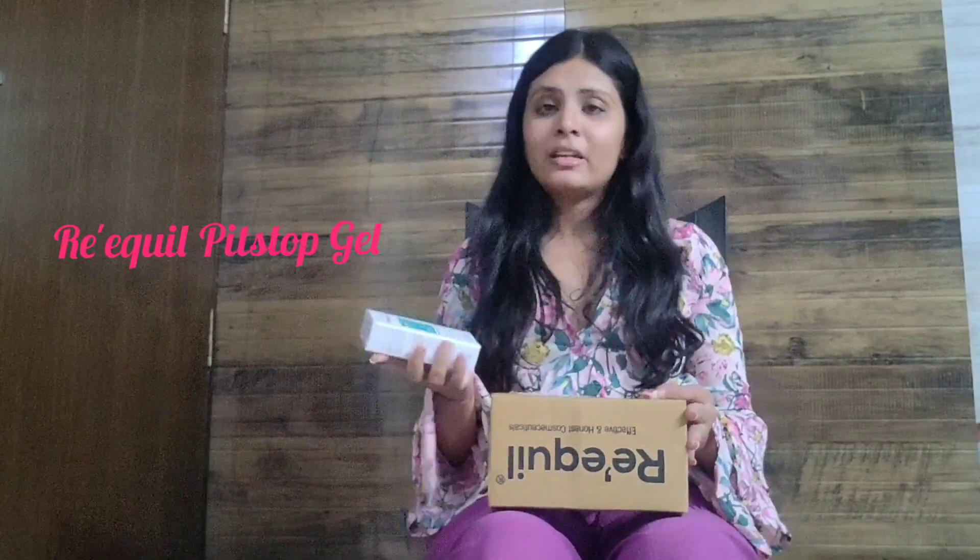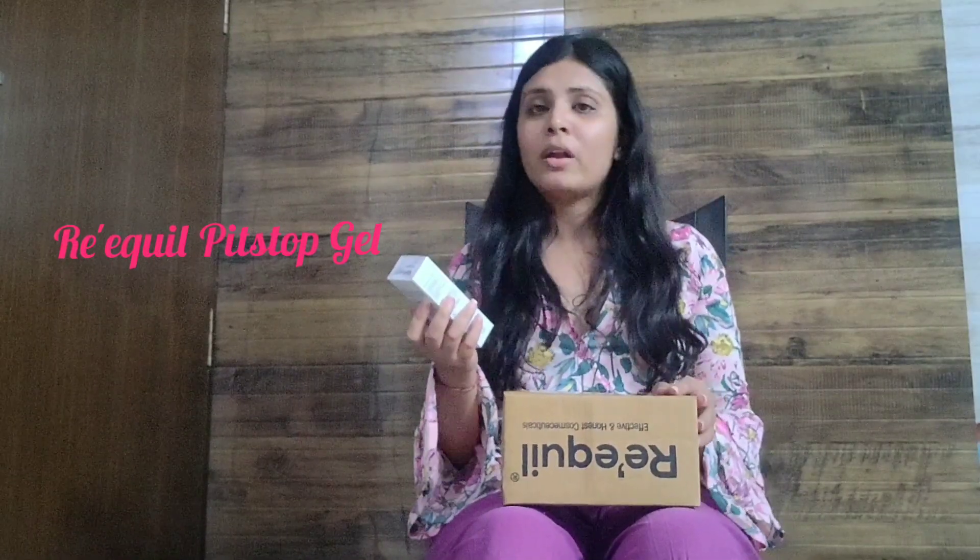Hello everyone, this is Bani Chitkara. In today's video I'm gonna talk about Pit Stop Gel from Reql. This is the Pit Stop Gel and it is good for all people who are having old and new acne spots and scars on their face. Everyone can use it — it is good for all skin types.